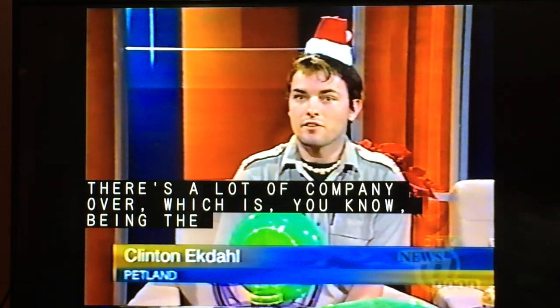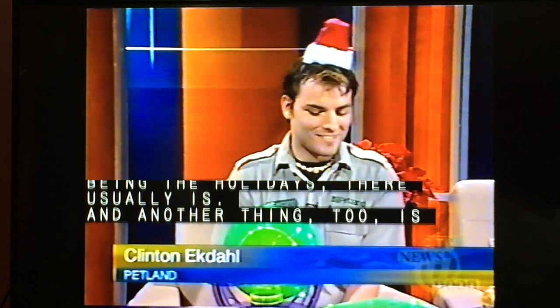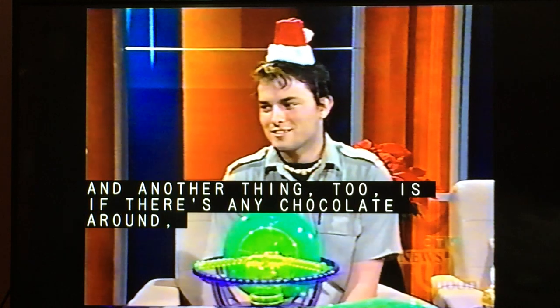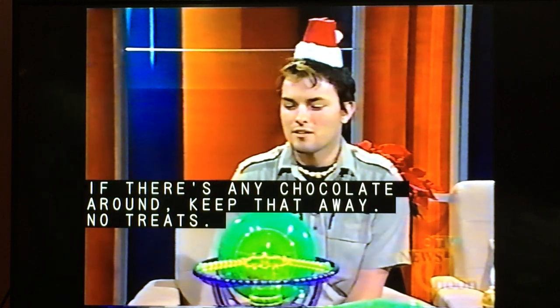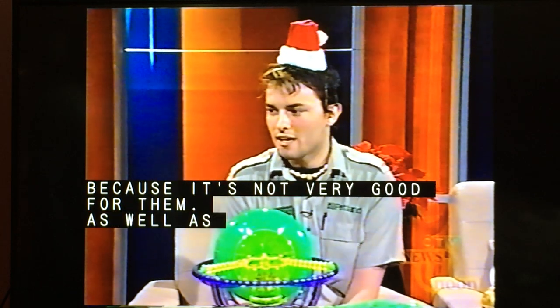Another thing too is if there's any chocolate around, keep that away from the cats and dogs, because it's not very good for them. As well as poinsettias — put those plants up away from the animals.